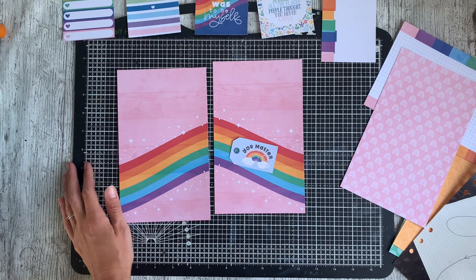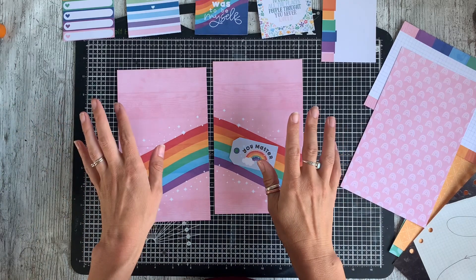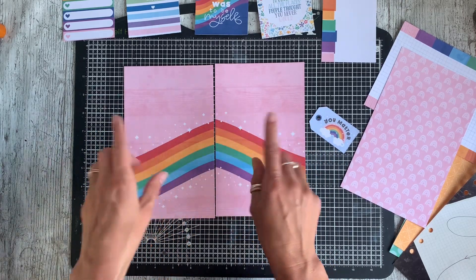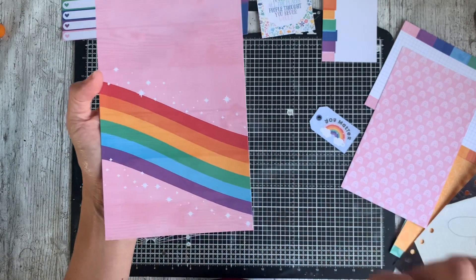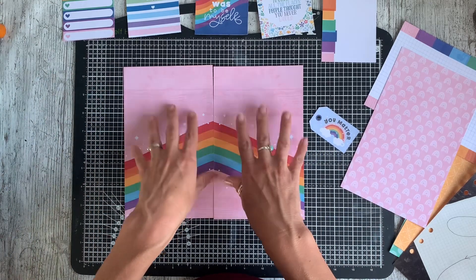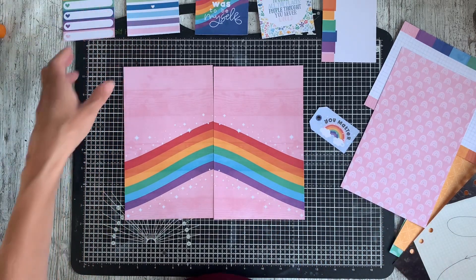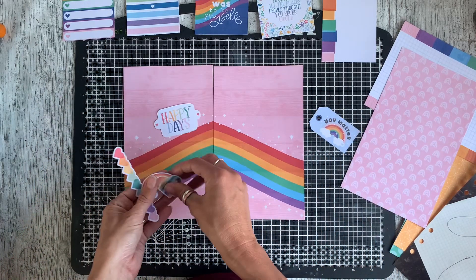Hi everybody, it's Caroline here, welcome to my channel. Today I am working with the Tracy Reid new collection called Fierce. I've got my favorite paper printed from the collection — this pink wood grain with a rainbow and starburst scattering — mirrored and printed twice. I'm combining this collection as part of a challenge put out by Tracy for the team, paired with her older collection called Keep Chasing Rainbows. I've got a stack of die cuts all layered up on my desk.